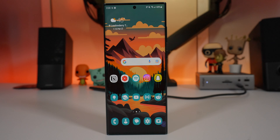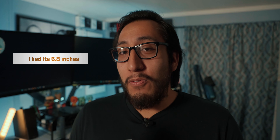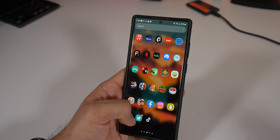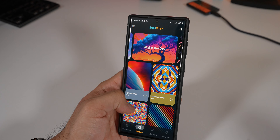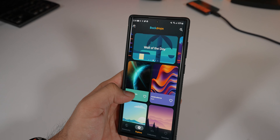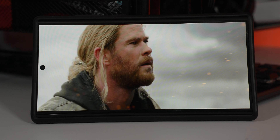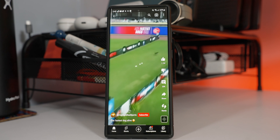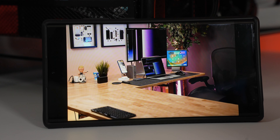The display itself is gorgeous — it's a 6.7-inch, 1440p, 120Hz AMOLED. It's fantastic: bright, colorful, and smooth when scrolling. It's great for watching a ton of content, and the speakers do a decent job as well, so the overall content-watching experience on the S22 Ultra is solid.